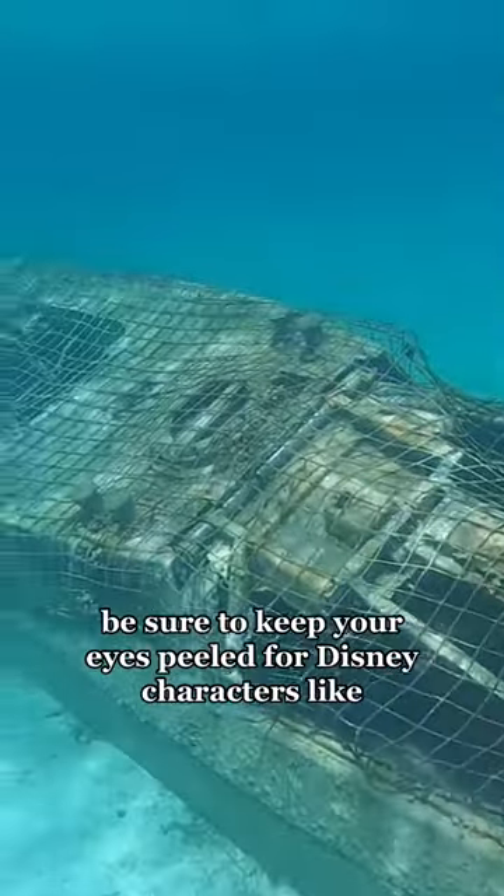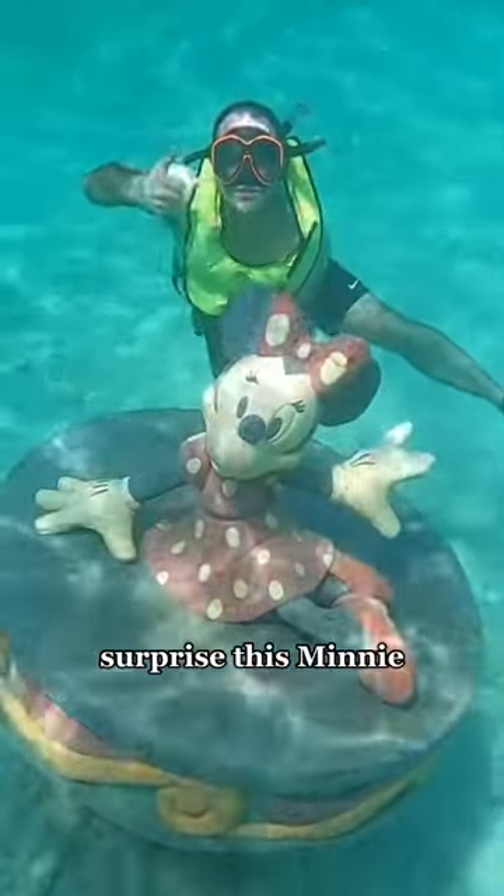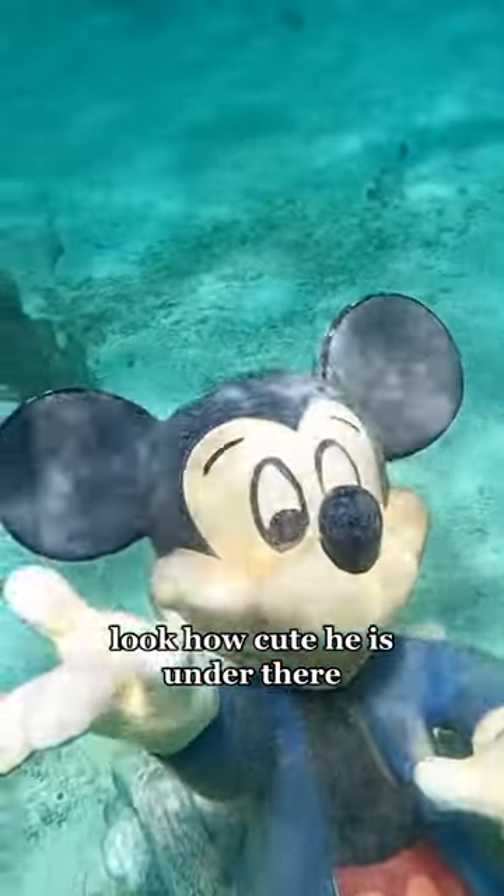As you swim through the trail, be sure to keep your eyes peeled for Disney characters — like surprise, this Minnie! And what Minnie is complete without her Mickey? Look how cute he is under there.